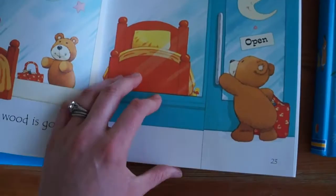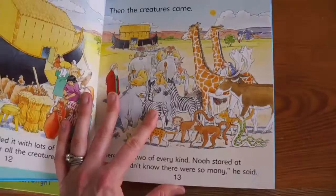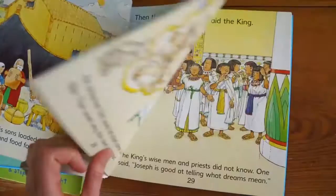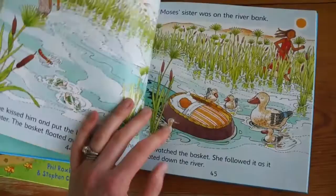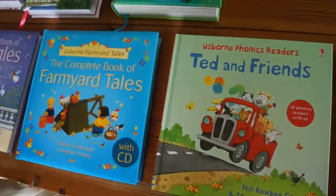All fun and engaging stories, and some of these even have lift-the-flap pages — that's Ted and Friends. And Bible Stories provides, I think, eight Old Testament and eight New Testament stories. Again, you can see the easier text on top and the more difficult on the bottom — great for read-aloud or reading on your own because it includes the CD.